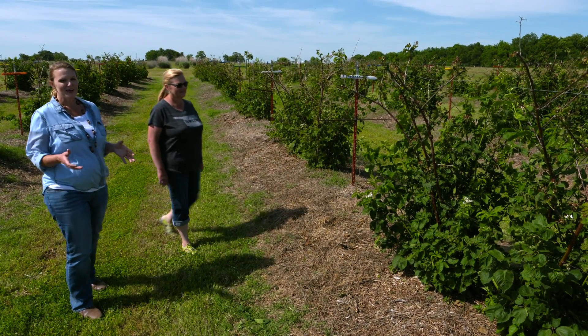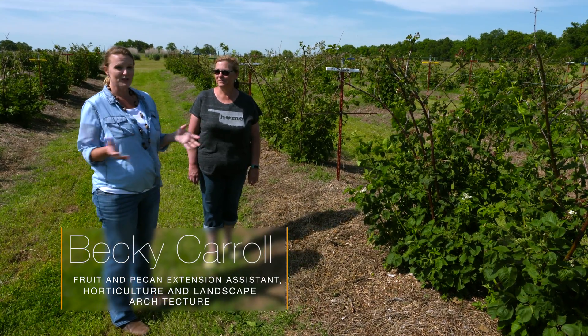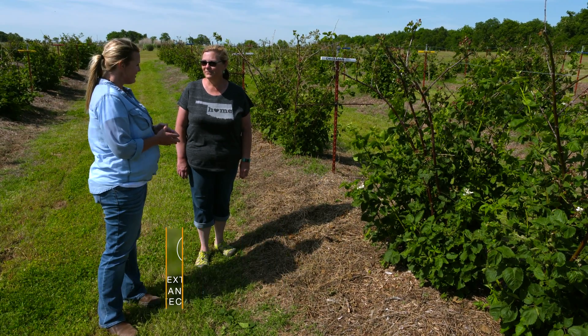Blackberries are a favorite in Oklahoma and joining us is Becky Carroll, who is a senior agriculturist doing research on blackberries out here. Can you tell us what you're finding?